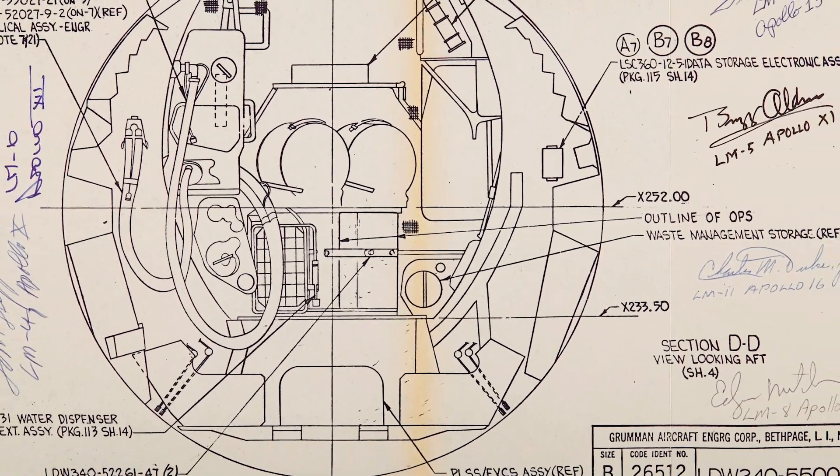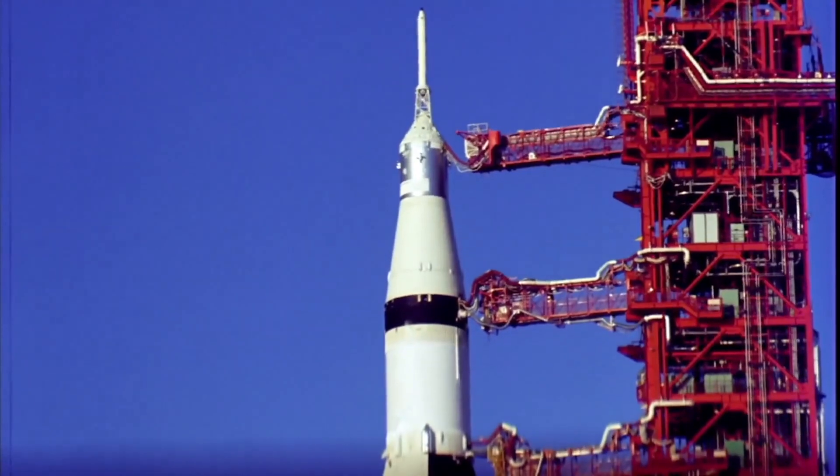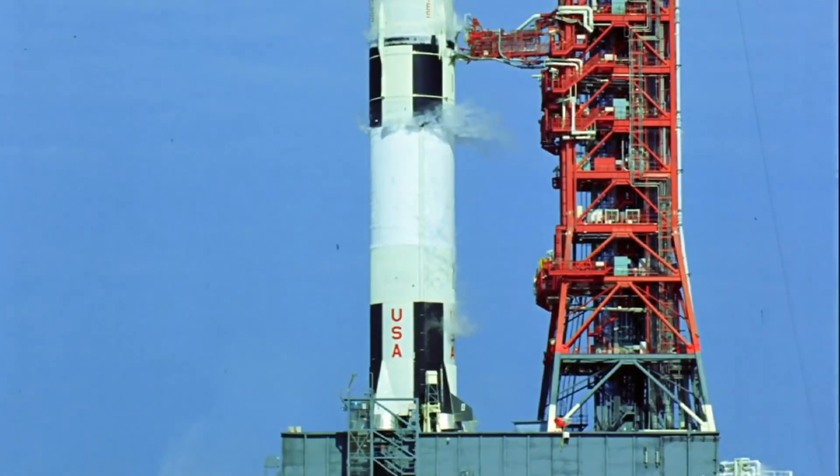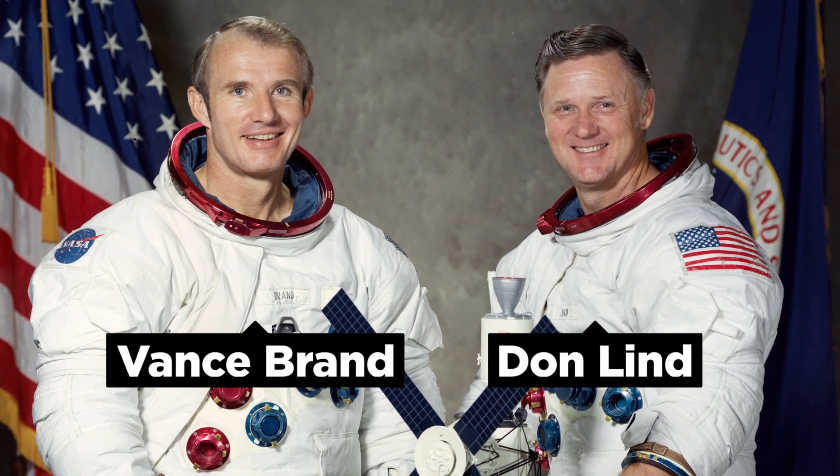NASA dug up the original plans for the Apollo rescue missions and began to fit out a rescue command module into a Saturn V launcher. Astronauts Vance Brand and Don Lind began preparations to rescue astronauts Bean, Garrett, and Lousma aboard the station.